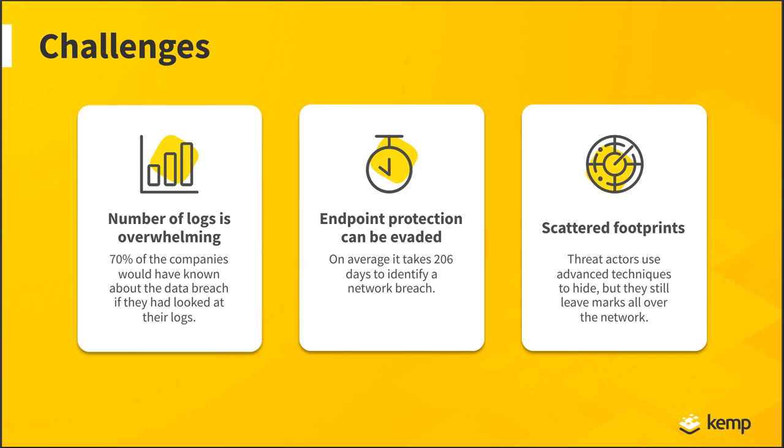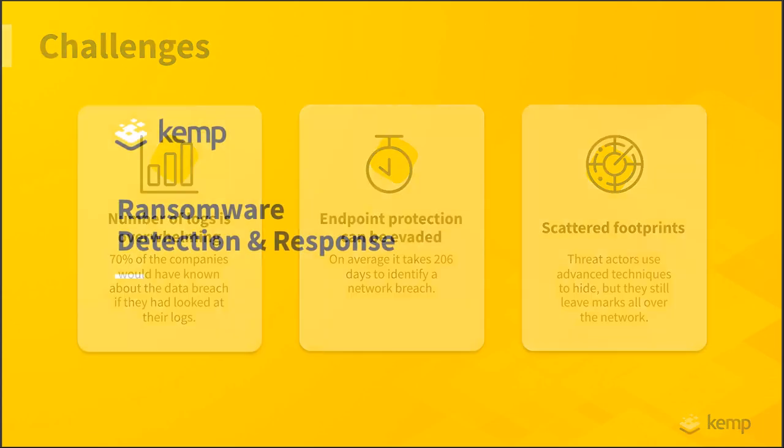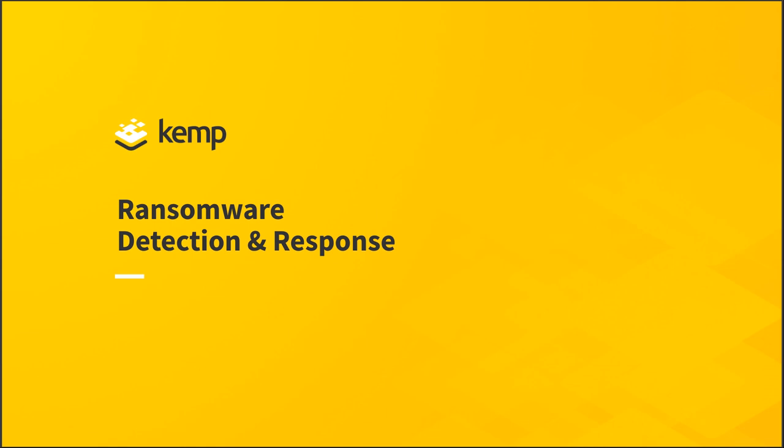Understanding how these hackers work, the tools and methods they use, and the challenges we face in detecting and mitigating them — I want to pass it over to Arthur. Arthur has great information on ransomware detection and response, and he's going to go through technologies we can use to create a more holistic method to detect, mitigate, and respond against these types of attacks, getting one clean holistic solution.